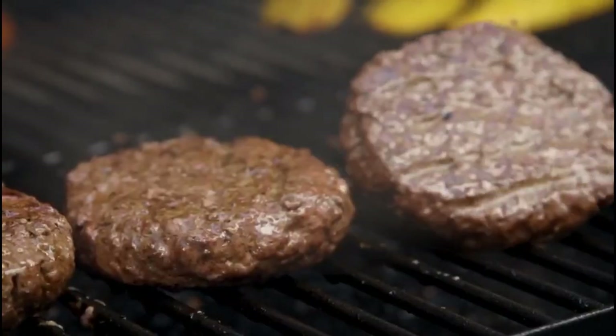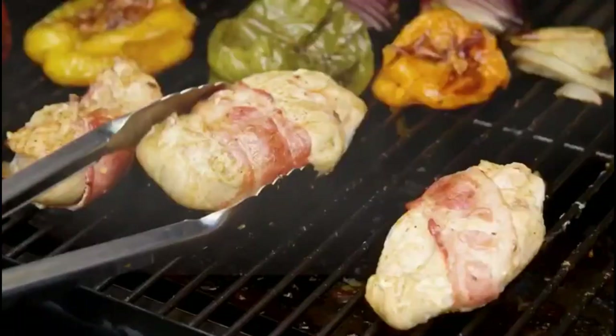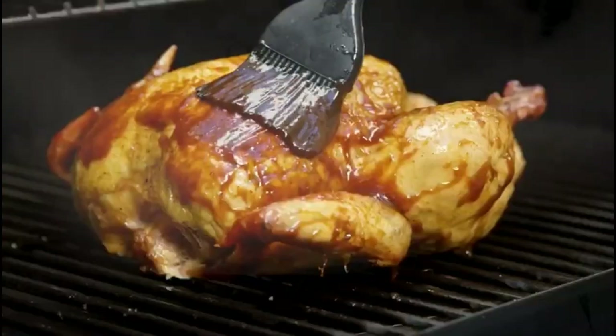The ultimate 7-in-1 barbecue smoker grill can bake, roast, braise, smoke, barbecue, grill, and sear your food to perfection.